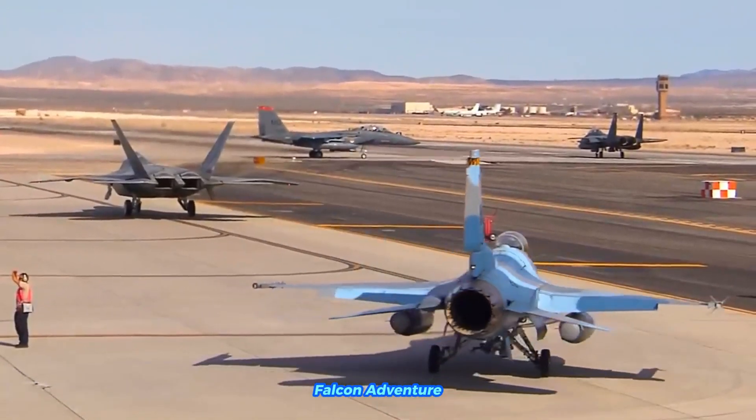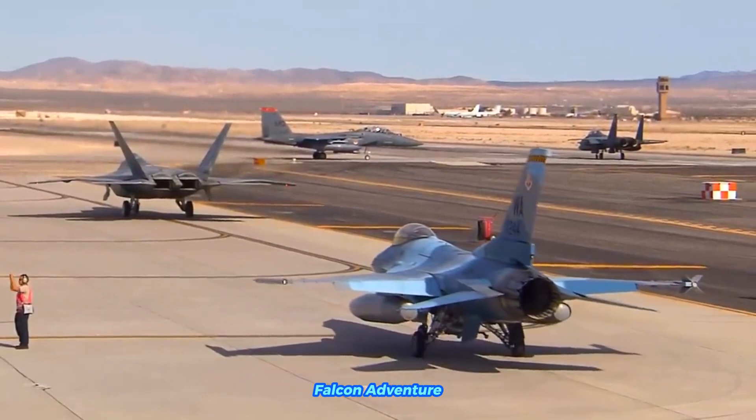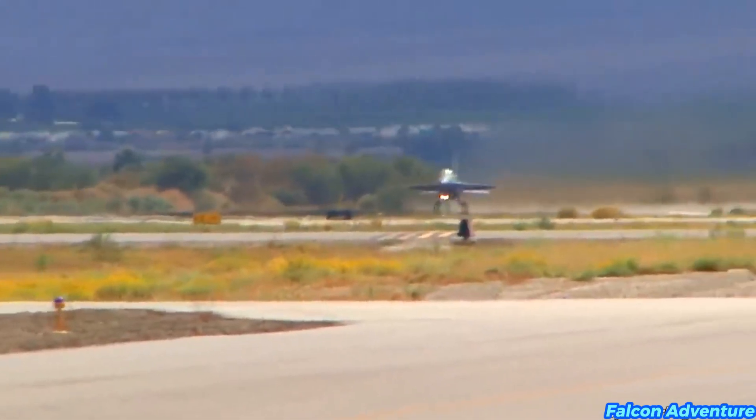The F-16 is also equipped with an internal M61 Vulcan Cannon for close-range air-to-air combat and ground attack.